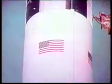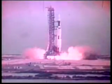13, 12, 11, 10, 9, 8. We have ignition — sequence has started. Six, five, four, three, two, one. And we have liftoff. The Skylab lifting off the pad now. Moving up.